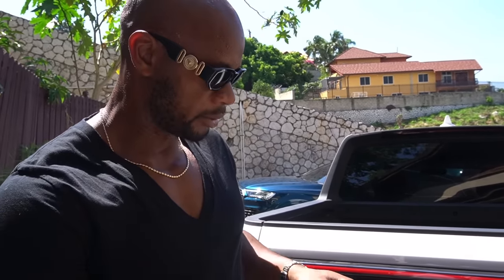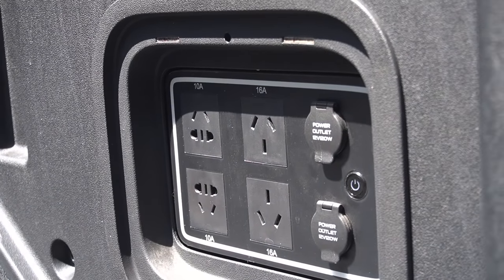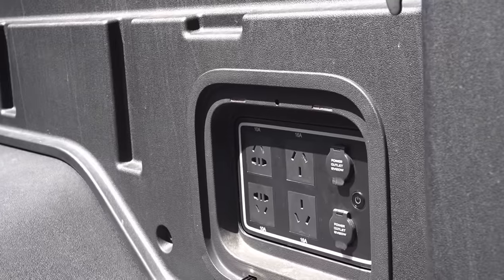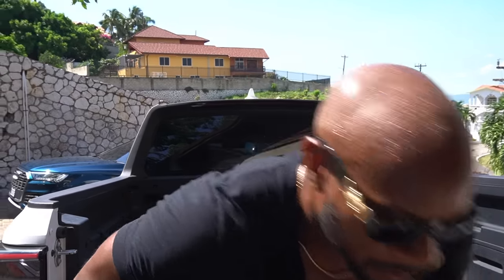Let's go back to the bed and open it up. In here you've got power outlets — you can charge anything, use your power tools. You have your regular plug, the UK-style plug, and another type of outlet as well. I also heard that you can actually charge another vehicle from this, which is pretty cool.